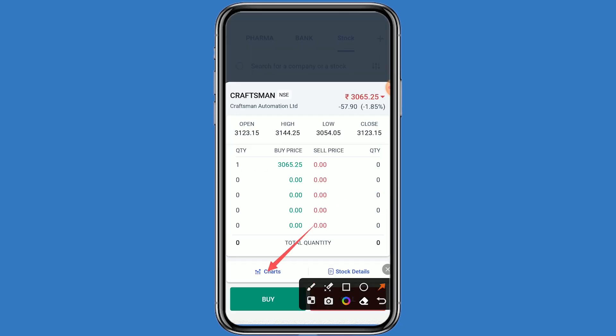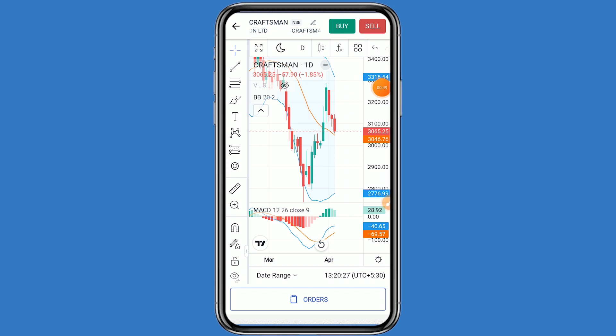Let's look at the chart. This stock is in an uptrend. The first resistance is at 3100. If Craftsman Automation breaks that, the second resistance is 3150. If it breaks the second resistance, the third resistance is at 3200.